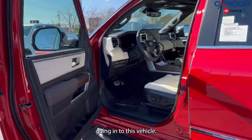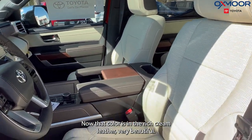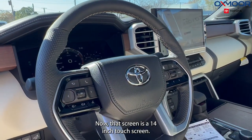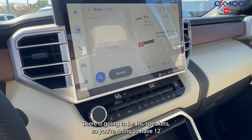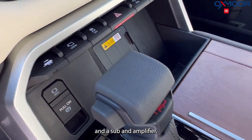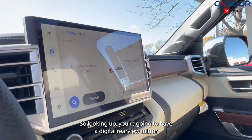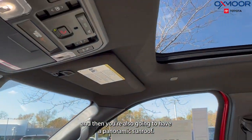Going into this vehicle, the interior is stunning. That color is in the rich cream leather — very beautiful — and you are going to have some brown leather accents as well. That screen is a 14-inch touchscreen. There are going to be JBL speakers, so you're going to have 12 speakers plus a sub and amplifier. You're also going to have a 10-inch heads-up display. Looking up, you're going to have a digital rearview mirror, and then you're also going to have a panoramic sunroof.